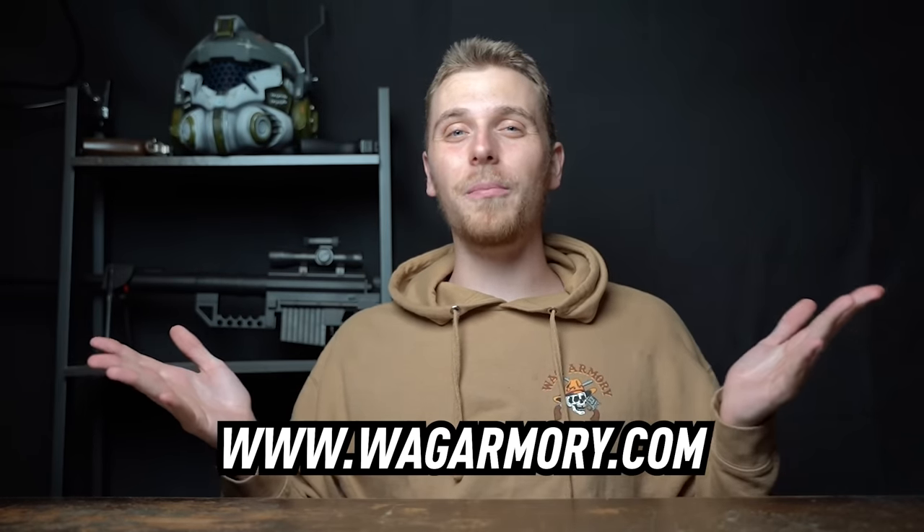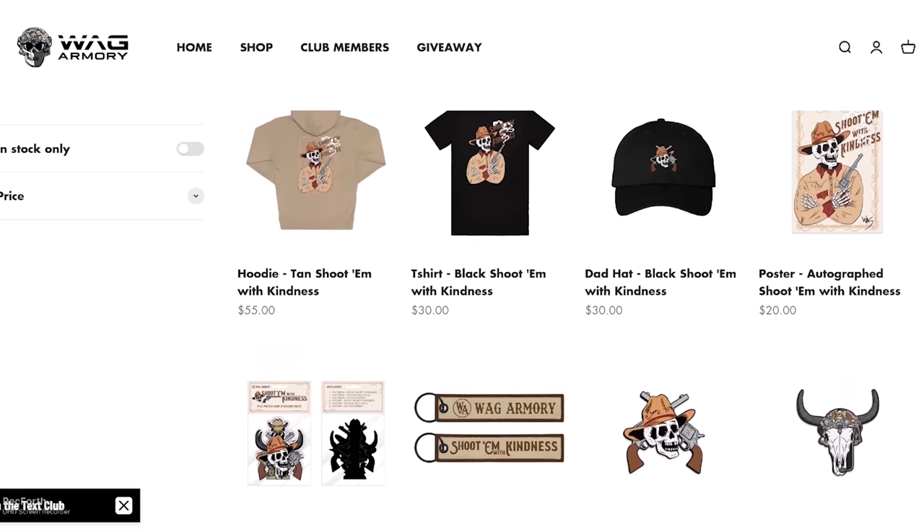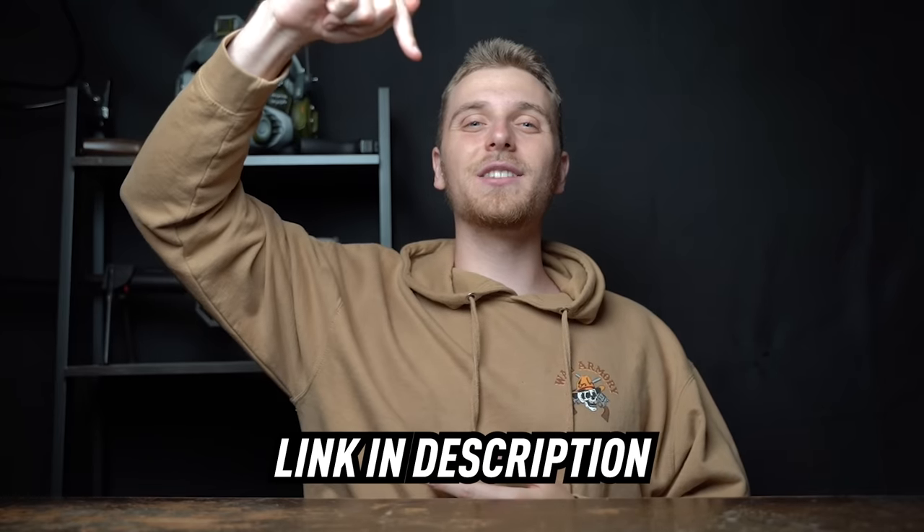Real quick, I just want to tell you guys about my clothing and patch store, wagarmory.com. You can get an awesome sweatshirt, or maybe even a hat, patch, and stickers. Go check out wagarmory.com - that will be the top link in the description down below. Now back to the video.